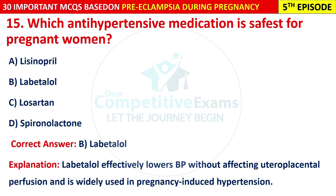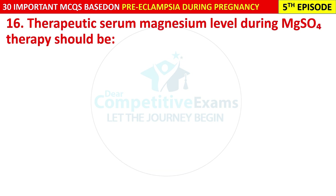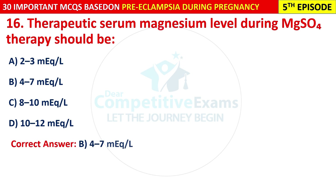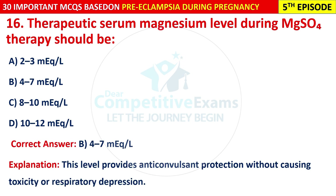Question 16: Therapeutic serum magnesium level during MgSO4 therapy should be: 2–3 mEq/L, 4–7 mEq/L, 8–10 mEq/L, or 10–12 mEq/L? The correct answer is B — 4 to 7 mEq/L. This level provides anti-convulsant protection without causing toxicity or respiratory depression.